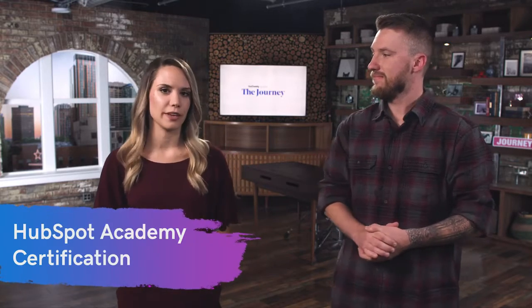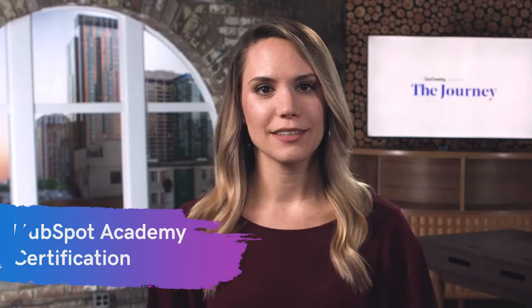Number six is HubSpot Academy certification, and each course is available for free. Your clients want an online presence that not only looks good but actually sells their products or services — that's where digital marketing comes in. If you can combine your web design skills with digital marketing skills, you're going to help your client increase their leads and conversions, and you can charge more because you're adding more value. Web designers will most likely find the most value in the inbound certification course, which covers inbound marketing and the buyer's journey. Most of these courses only take about two to four hours to complete.